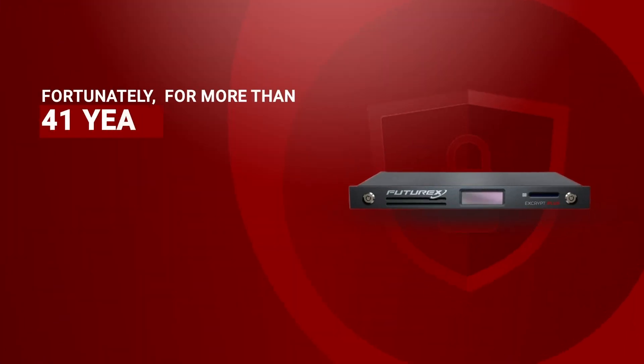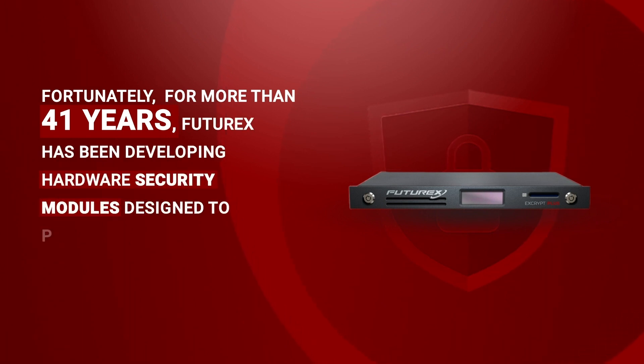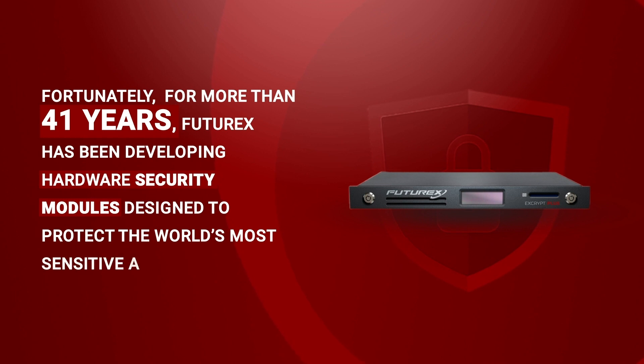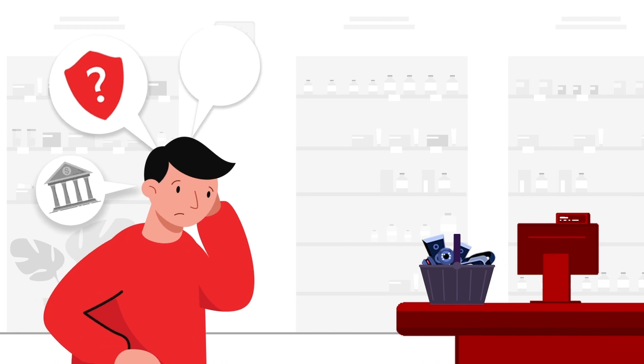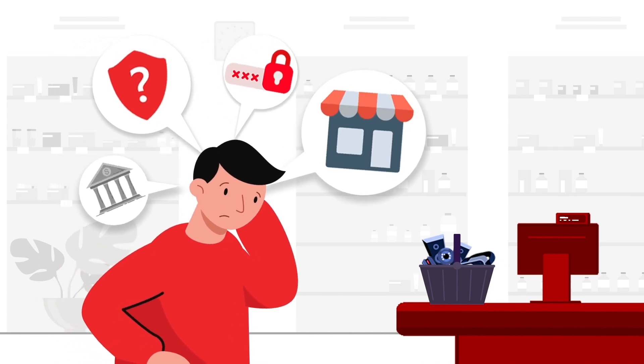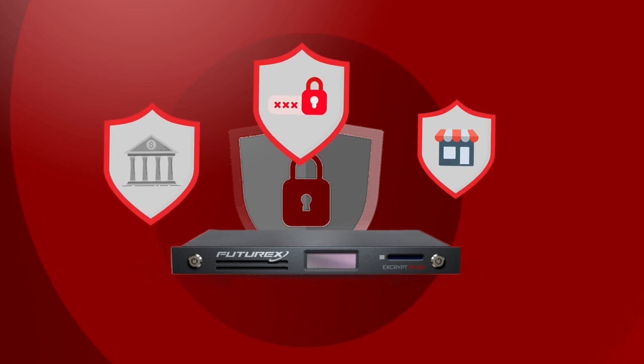Fortunately, for more than 41 years, FuturX has been developing hardware security modules designed to protect the world's most sensitive and confidential data. HSMs are responsible for keeping billions of worldwide data transactions safe, especially those provided to financial institutions to keep sensitive information secure.